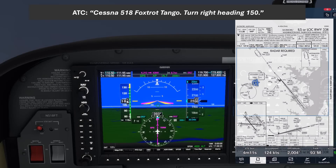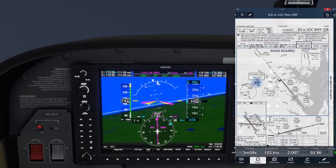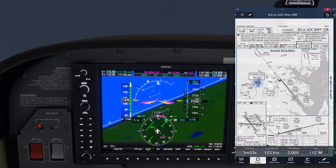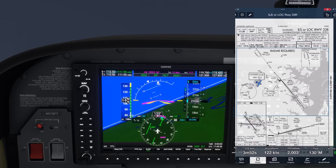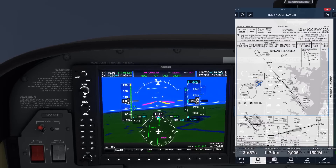ATC: "Cessna 518 Foxtrot Tango, turn right heading 150." We readback and twist the heading knob to 150, then hit HDG to switch over to heading mode — the autopilot begins our turn. We can now activate the approach. The pink needles in the HSI are replaced by green ones picking up the ILS. You may notice the SPEND mode activated on the HSI; this is a quirk of the simulator and wouldn't show up on the real G1000. We'll work around it later.